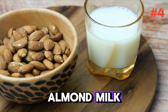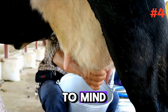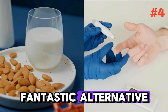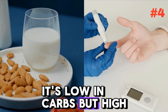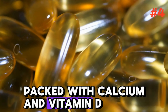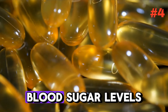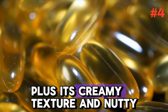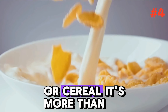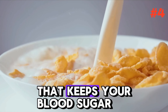At number four, let's talk about almond milk. When you think of milk, the traditional cow's milk might come to mind. But for our diabetic friends, unsweetened almond milk is a fantastic alternative. It's low in carbs but high in energy and nutrients. Packed with calcium and vitamin D, it supports bone health, and its low glycemic index means it won't spike your blood sugar levels. Plus, its creamy texture and nutty flavor make it a delightful addition to your morning coffee or cereal. It's more than just a drink — it's a nutrient-rich start to your day that keeps your blood sugar in balance.